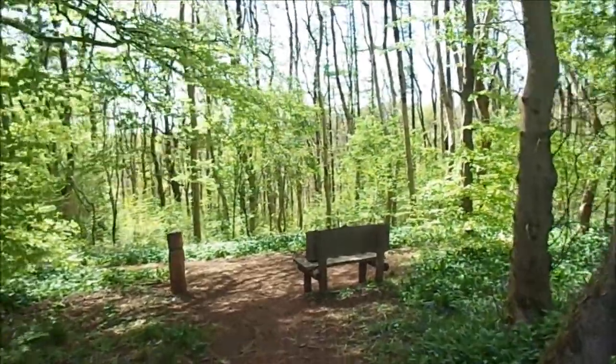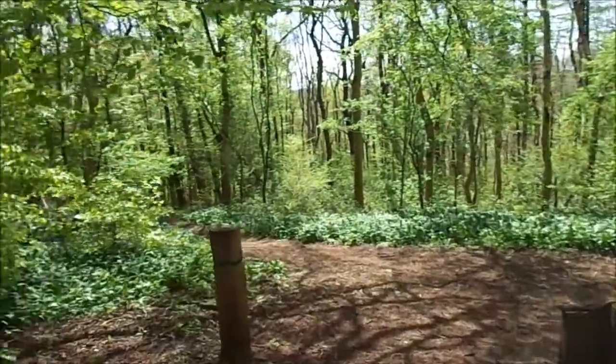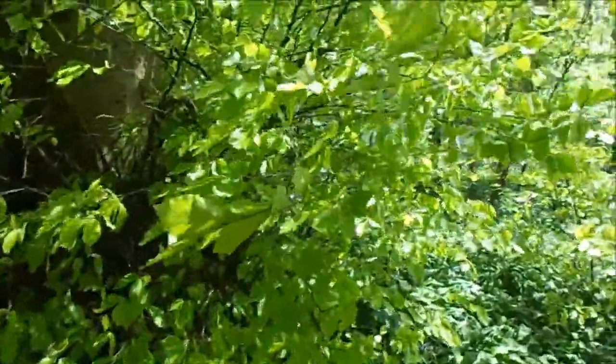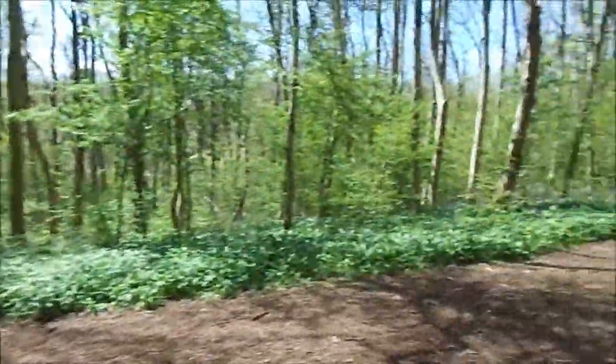I probably ran out of camera by then, because this is worth videoing this spring. So beautiful. Look at that green in those leaves. It's absolutely beautiful.